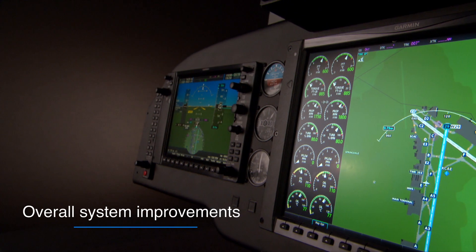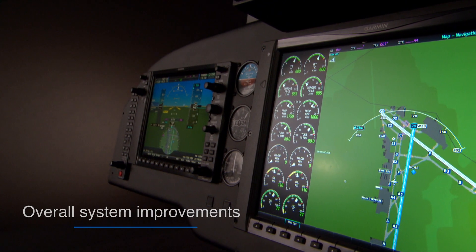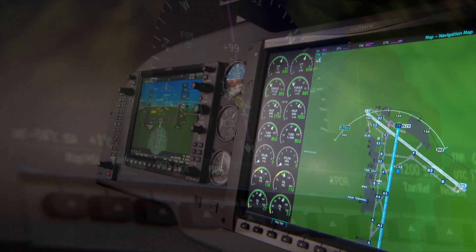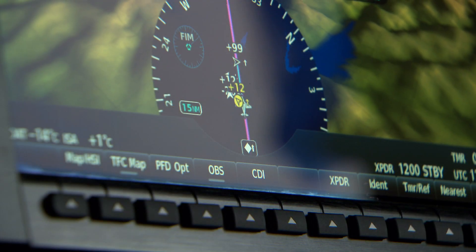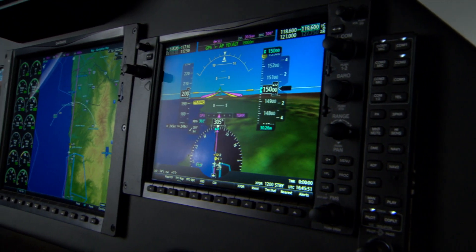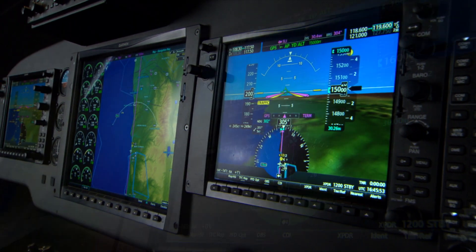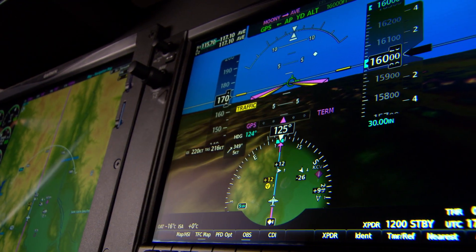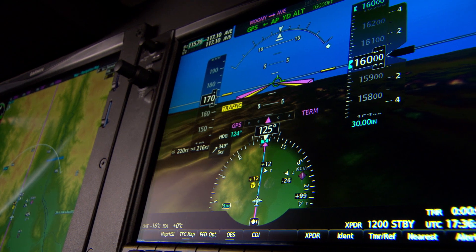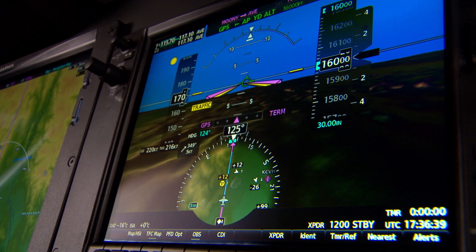From a physical standpoint, the G1000 NXI displays look very similar to the previous ones you're familiar with. In this typical King Air panel layout, for example, they comprise a large 15-inch multifunction display, or MFD, in the center flanked by two 10.4-inch primary flight displays, or PFDs, at the pilot and co-pilot positions.